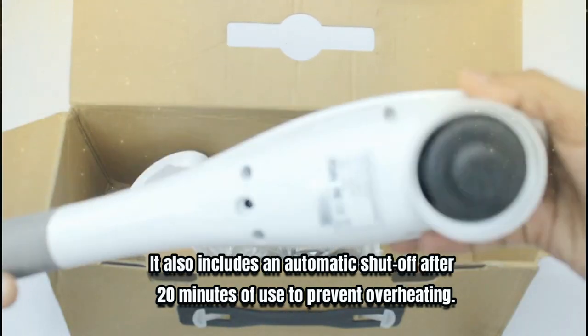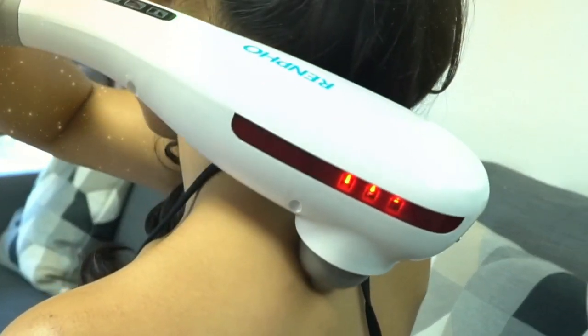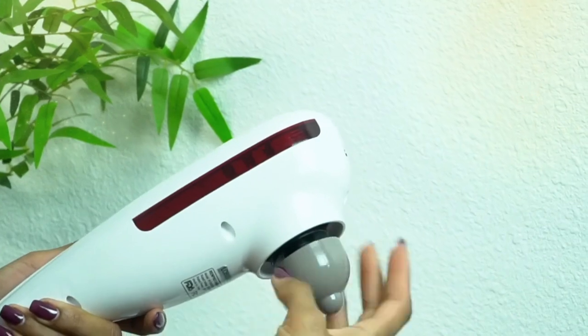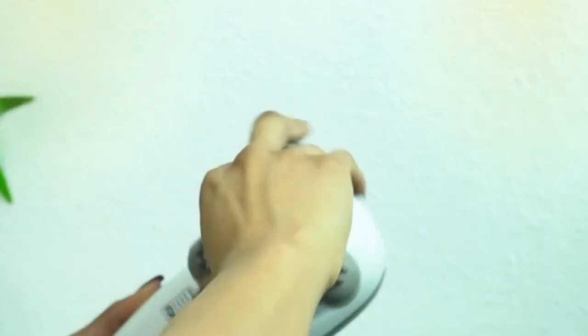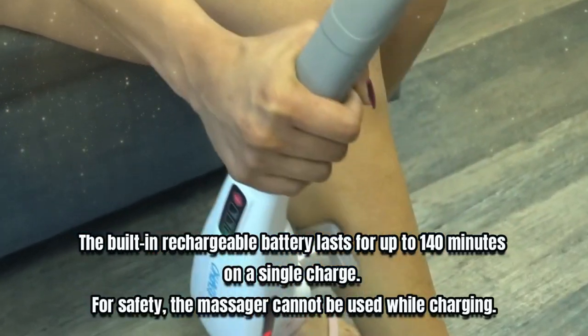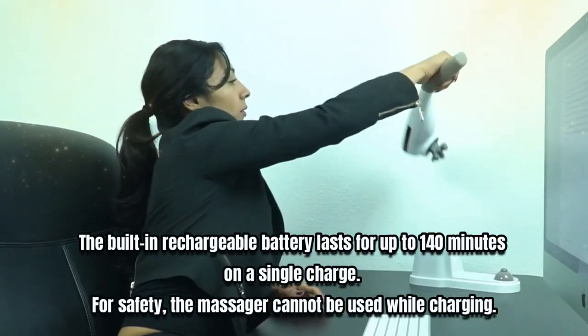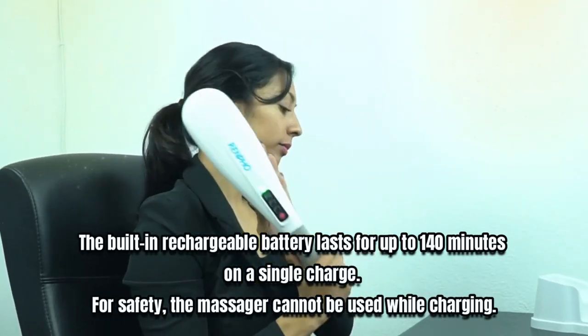It also includes an automatic shutoff after 20 minutes of use to prevent overheating. The handheld and cordless design allows for maximum portability and flexibility. The massager comes with five interchangeable head attachments to suit your preference. The built-in rechargeable battery lasts for up to 140 minutes on a single charge. For safety, the massager cannot be used while charging. For current price, please check the links in the description box.